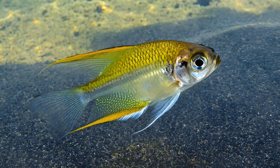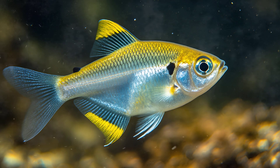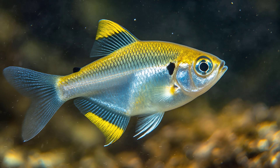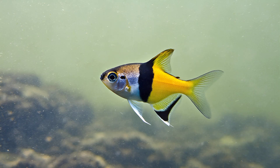You can actually see right through them. This incredible transparency allows you to observe their skeletal structure and internal organs — a fascinating glimpse into the workings of a living creature. It's an adaptation believed to help them evade predators in the murky waters they call home, making it difficult for larger fish to spot them.